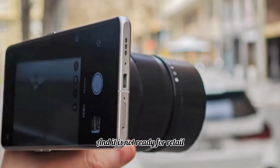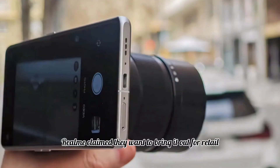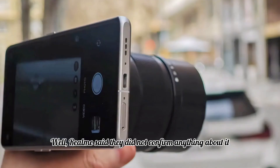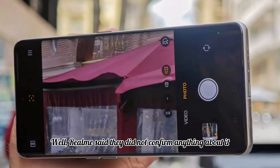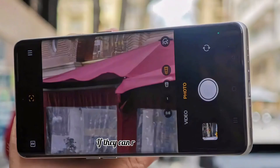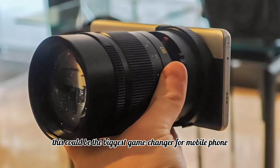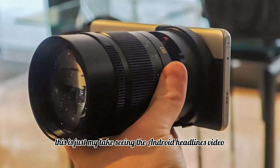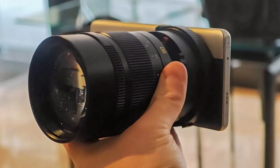You get zero shutter lag, but it still needs some fine tuning and is not ready for retail. Realme said they want to bring it out for retail but did not confirm anything. However, the potential is huge — if they can refine the system and add compatibility with DSLR lenses, this could be the biggest game changer for mobile phone photography.